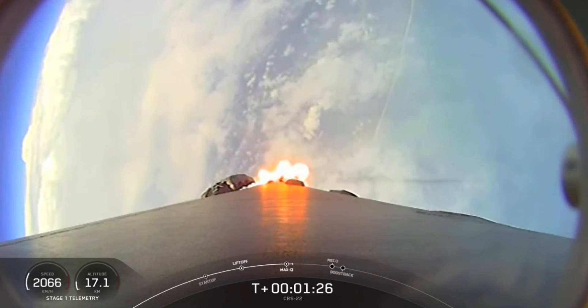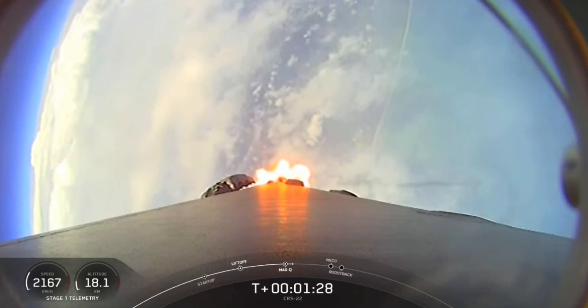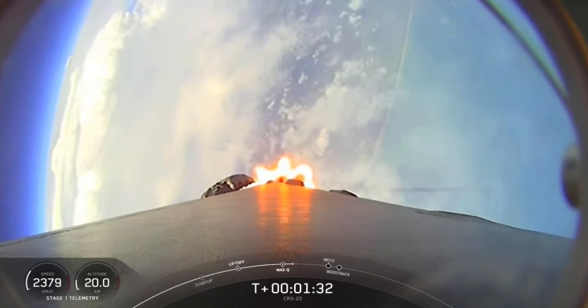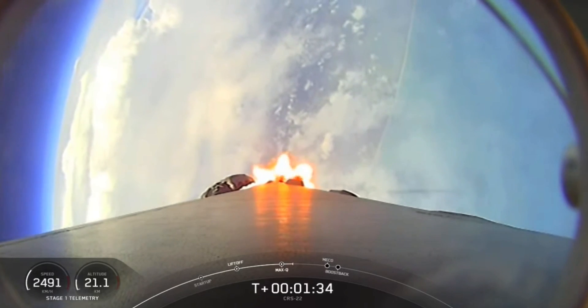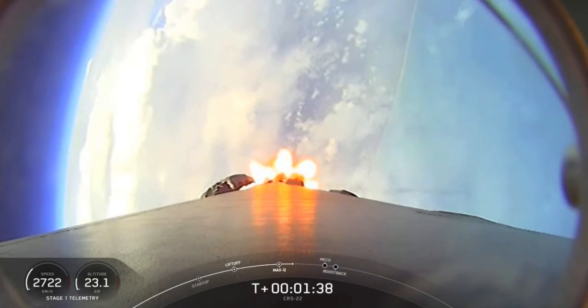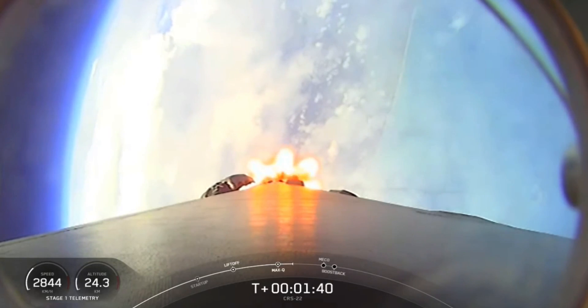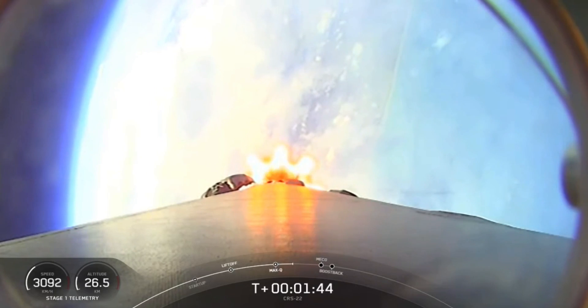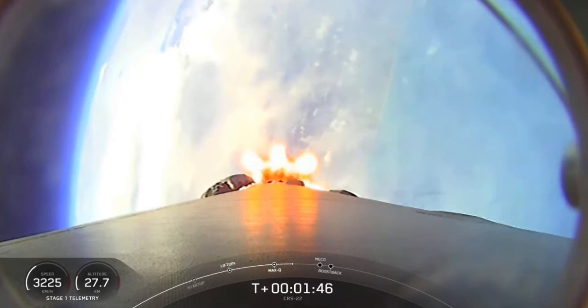In preparation for maximum aerodynamic pressure, we throttle down those Merlin 1D engines. Now that we're through that point, we'll throttle back up and continue on to the next of our sequence of events. We have several happening in rapid succession: main engine cutoff followed by stage separation. That'll be main engine cutoff, or MECO — where all nine of the Merlin 1D engines on the first stage will shut down.